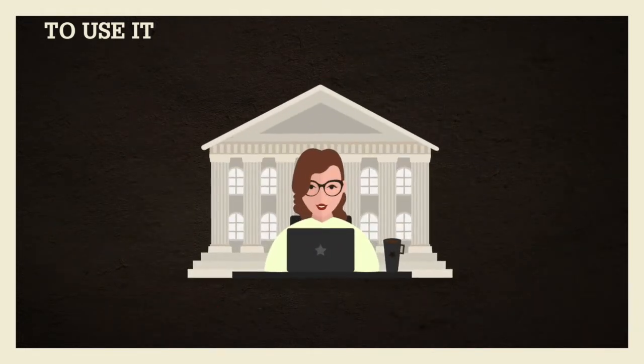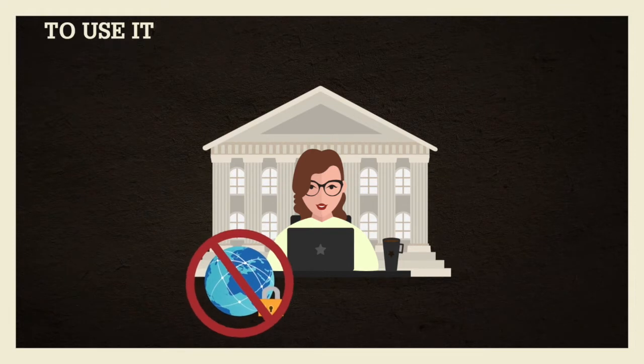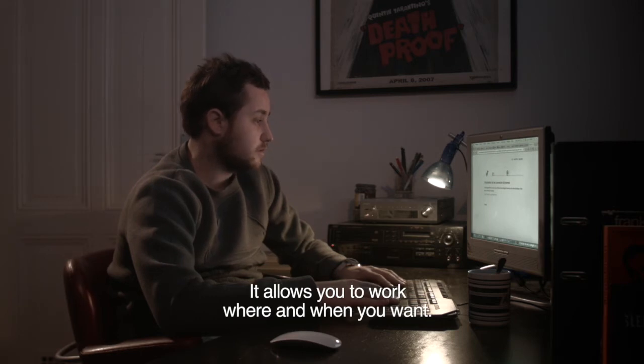Of course, if you're in a university building, you don't need a VPN — connect via Wi-Fi or from the computers in the library. In fact, the VPN is super. It allows you to work where you want, when you want. You just have to be willing to work.